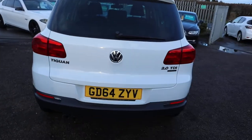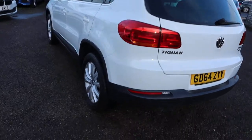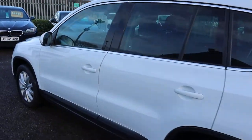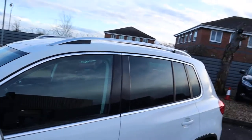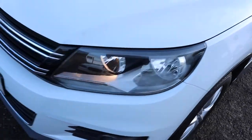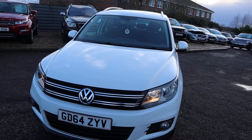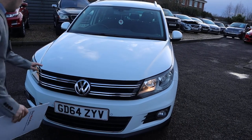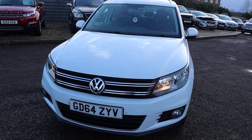I'd recommend going through to the website countrycar.co.uk to take it all in and get a full look at the advert. It has roof rails, privacy glass, front and rear sensors, gorgeous VW alloy wheels, and a self-park system which I'll go into in more detail when we head into the car. Notice the front bonnet is in fantastic condition — it really has been well looked after.